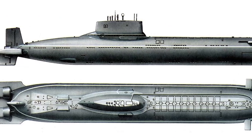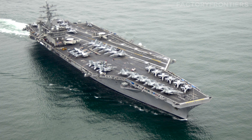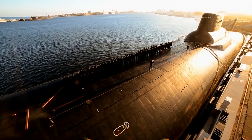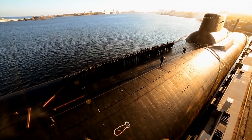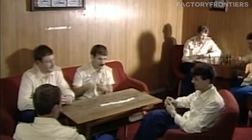To put the Typhoon's size into perspective, it's longer than the Washington Monument is tall and has a displacement greater than that of a Nimitz-class aircraft carrier. Its massive dimensions allow for unparalleled crew amenities, including a swimming pool, sauna, and even a small aviary — luxuries unheard of on any other submarine.